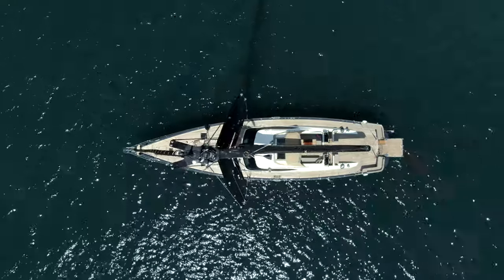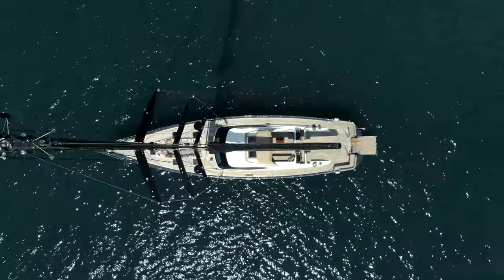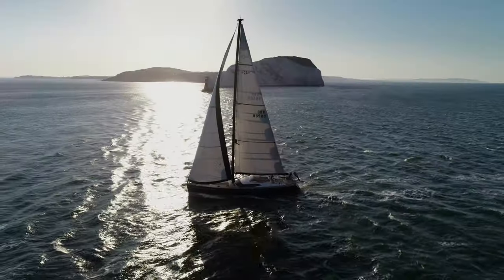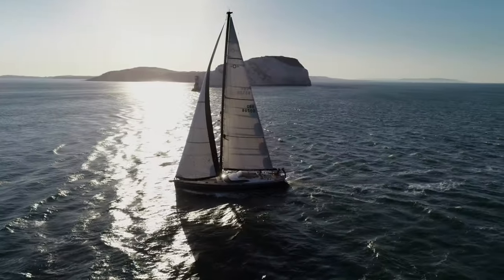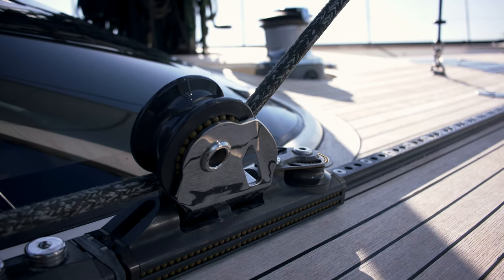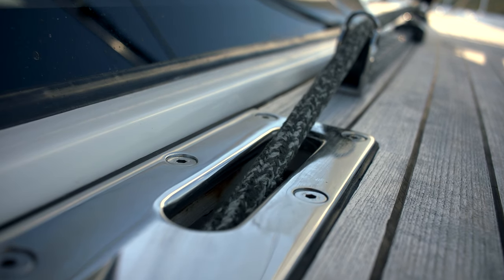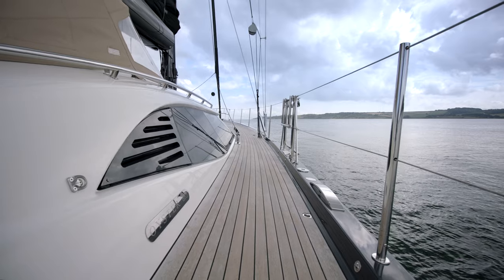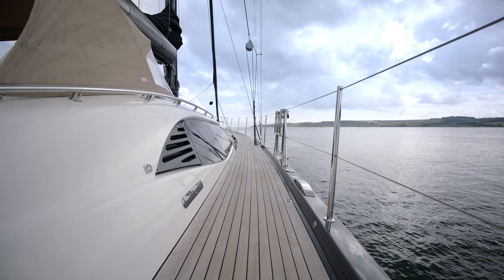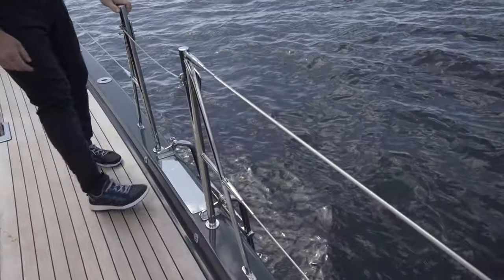The 885 is fitted with a keel-stepped carbon mast and boom. Slab reefing is standard with 105% hydraulic headsail furling included. For those wishing to upgrade, hydraulic in-boom furling is also available. For added safety, the headsail sheets run under the side deck, keeping the side decks completely clear and protecting people in the guest cockpit from flogging sheets whilst sailing. The integrated side boarding ladders are easy to deploy when berthed alongside the dock.